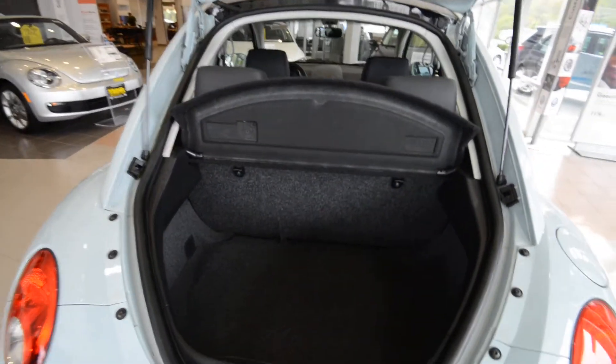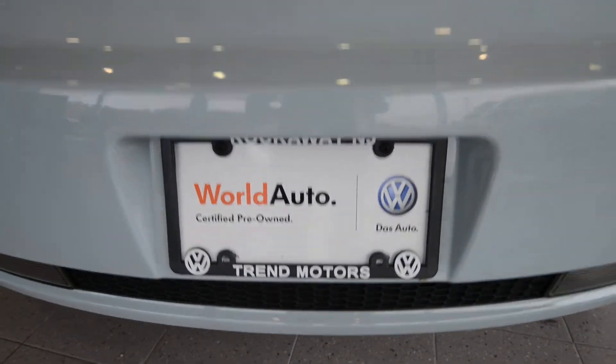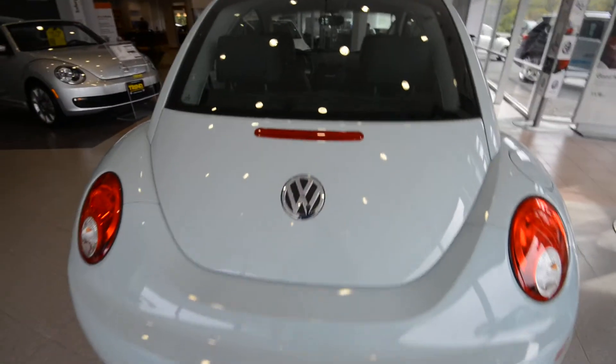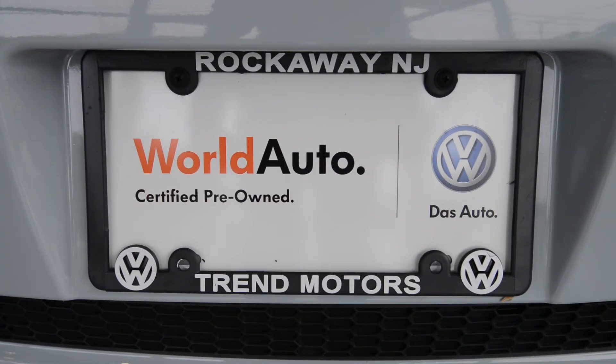Check it out — it's also a certified pre-owned vehicle, so it comes with the added benefits of that program. Check out our website for all the details at TrendMotorsVW.com, or come see it in person at 221 Route 46 West in Rockaway, New Jersey. Thanks for viewing and we'll see you soon.